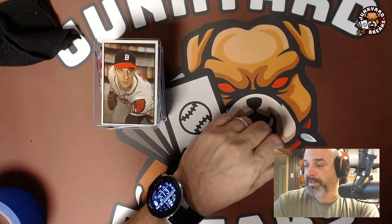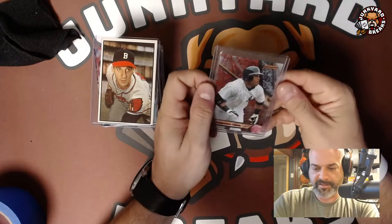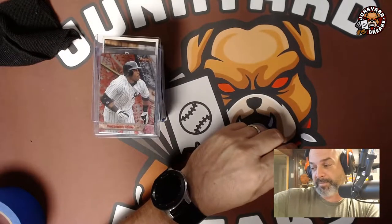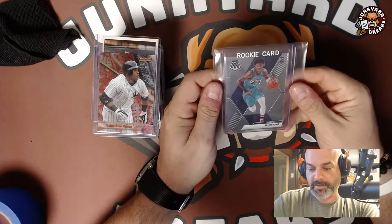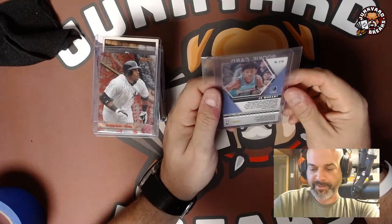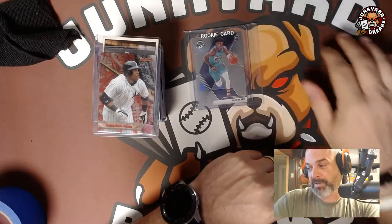Right next to him was a basketball vendor a few tables down. I got five cards from him. Also, a Robinson Cano Bowman's Best was in that pile — not a rookie, probably fifth or sixth year, but it's Bowman's Best so it's cool. Starting with basketball — I got a Ja Morant Mosaic rookie. I gave him $20 for it. I think they're going for around $20 now, and in a couple of years this won't be $20, so I thought it was fair.